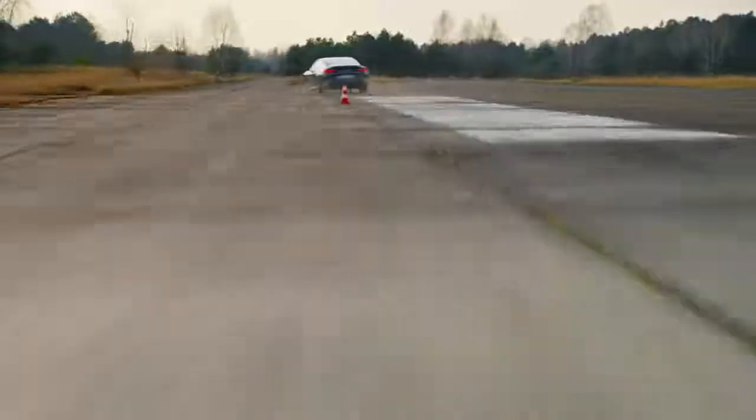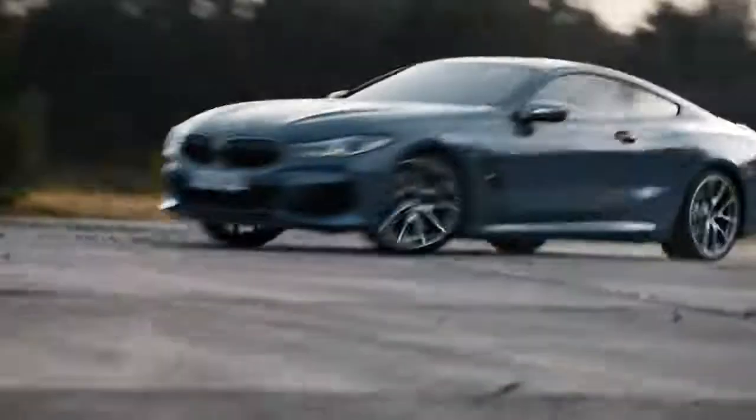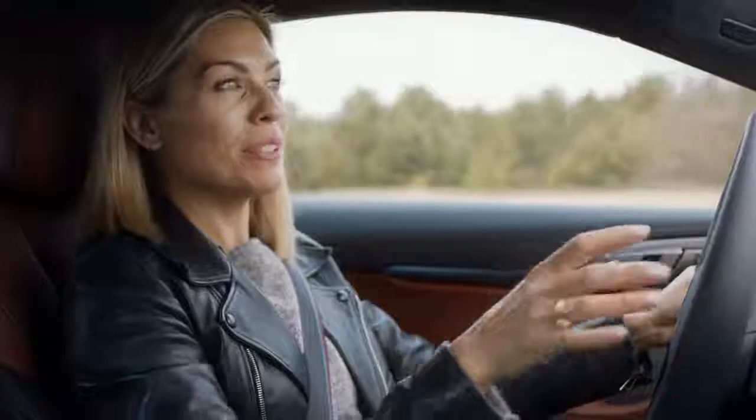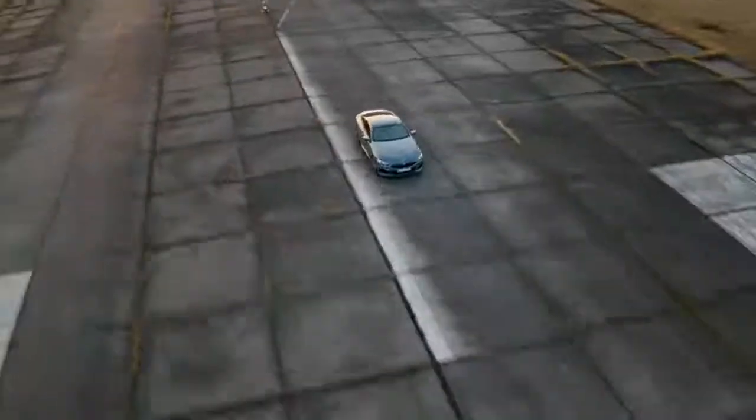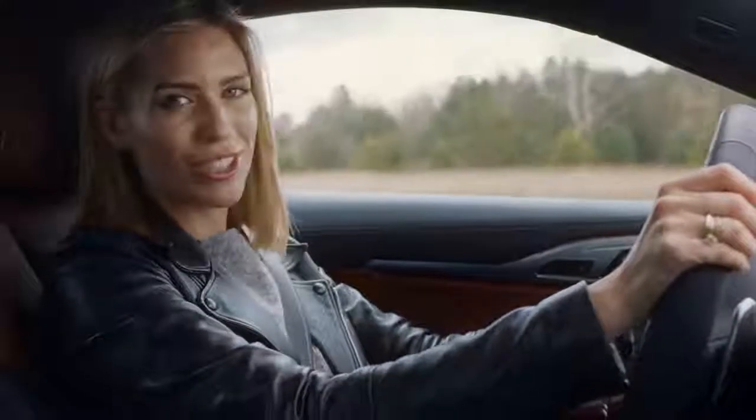This is the M850i xDrive — the top of the range in the 8 Series. It feels like a rear-wheel drive sports car, but it's actually all-wheel drive, and that's thanks to all the innovation taken from the racetrack, including the M Sport differential, the integral active steering, and the optional adaptive M suspension professional.